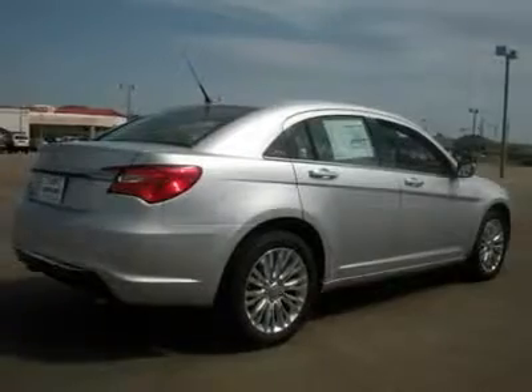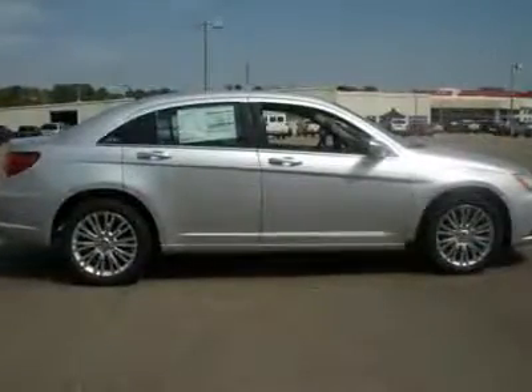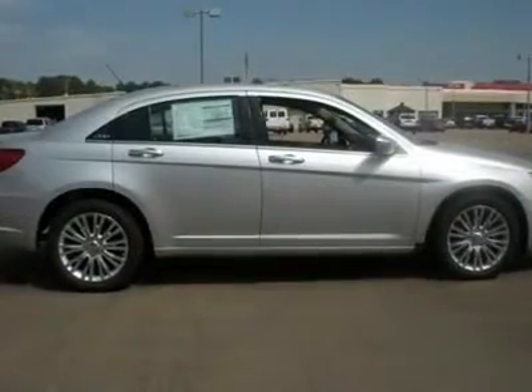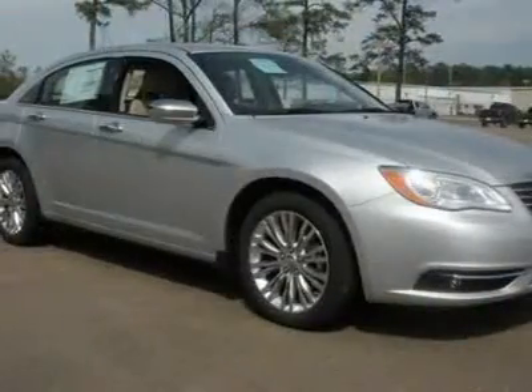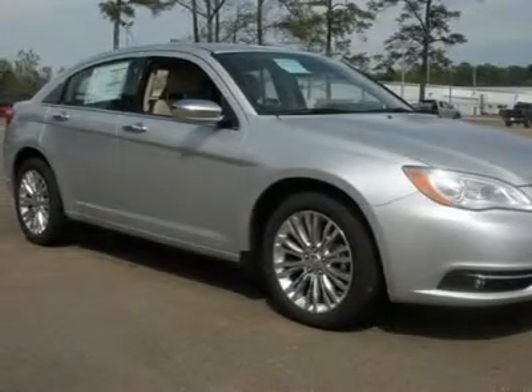The new 2011 Chrysler 200 provides drivers an agile, confident performance in all driving situations, whether it's commuting to work, a weekend adventure on twisty roads, or going out with family and friends.